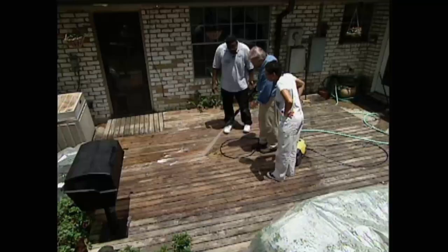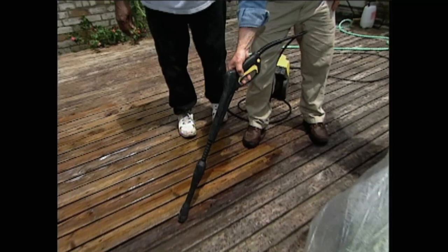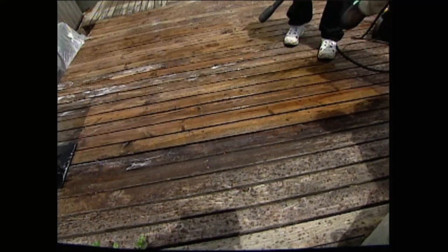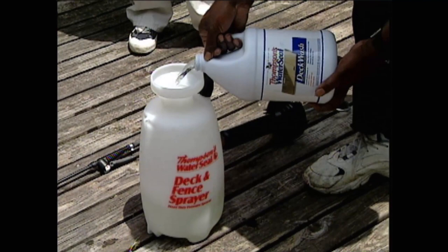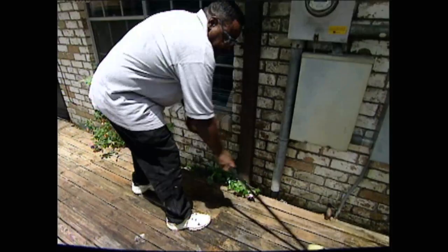Here's your old board right here, and that's the new board with the deck wash and the power sprayer. You can see the difference clearly. After the cleaning is complete and the surface dry, it's becoming clear the deck that was once presumed ready for the kindling pile is well on its way to a comeback.